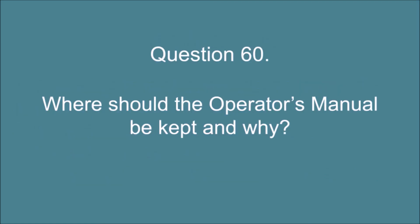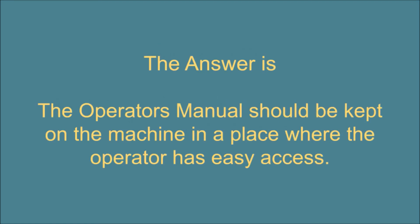Question 60. Where should the operator's manual be kept and why? The answer is: the operator's manual should be kept on the machine in a place where the operator has easy access.